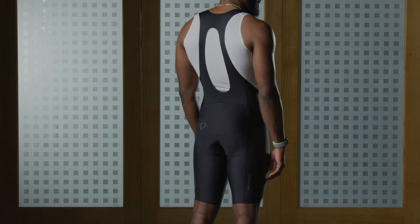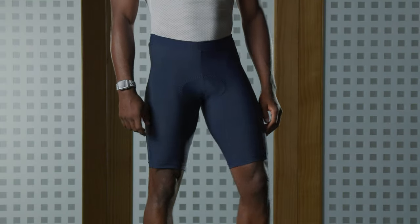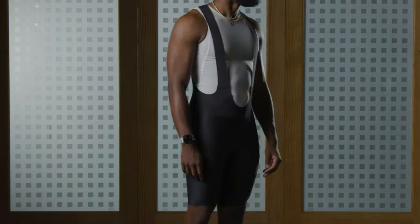Three popular classic shorts are the Premium Pro, our Compressive Interval, and our Performance-Minded Attack. Some great advantages to the Pro short are its super plush Pro Escape chamois and our transfer fabric in the material of the short itself — a super stretchy transfer fabric that makes it a rider favorite.